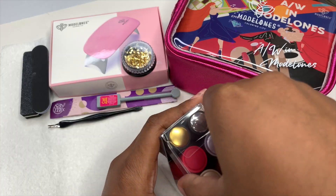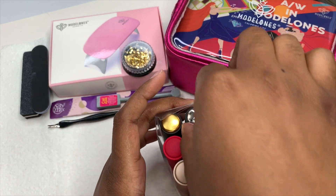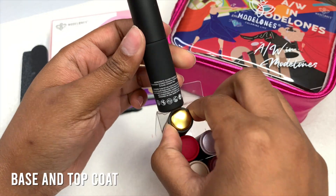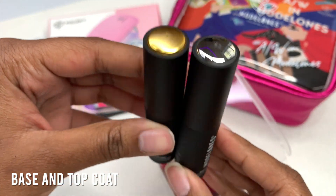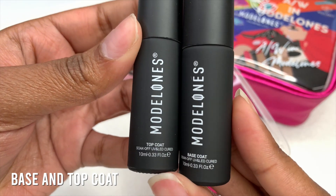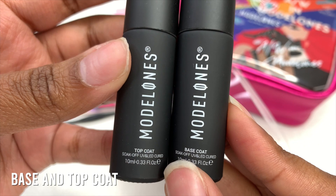Now let's get into the gel polishes. I do like the bottles — I have received some from another collection that I love with the matte finish velvet bottles. This collection comes with a base and top coat, and these bottles are 10ml, so you do get a lot of product.